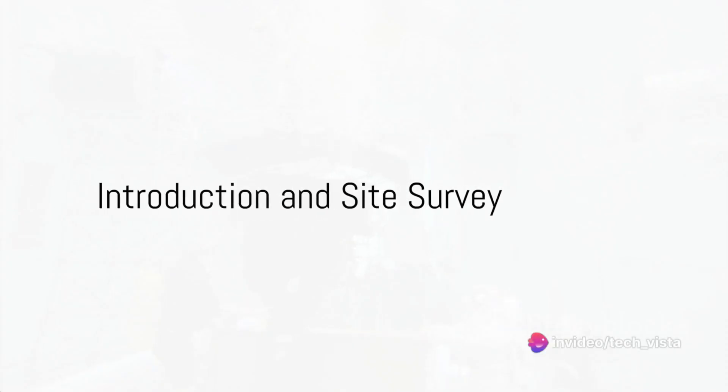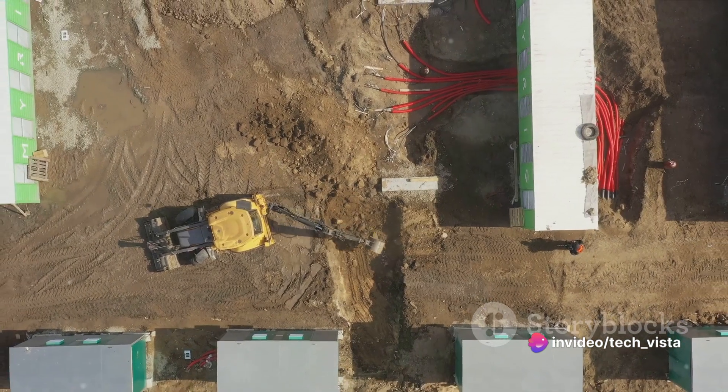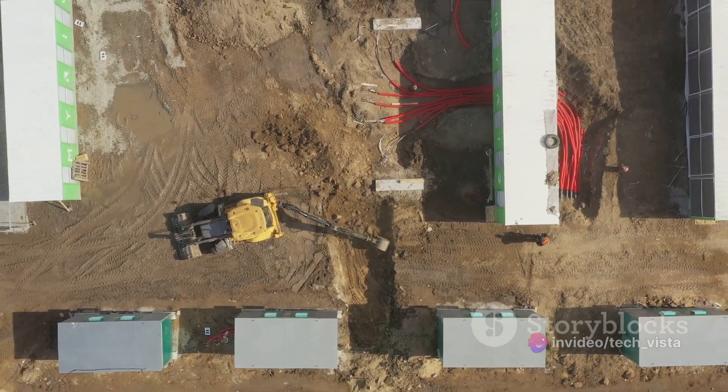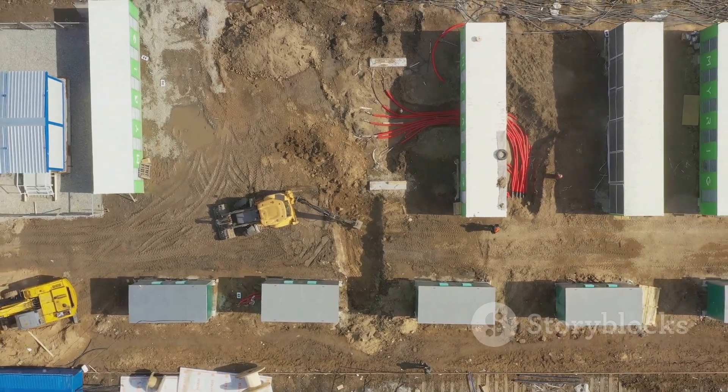Have you ever wondered how underwater structures are built? Construction beneath the waves is a fascinating process, involving unique challenges and specialized techniques. So, how does it happen?